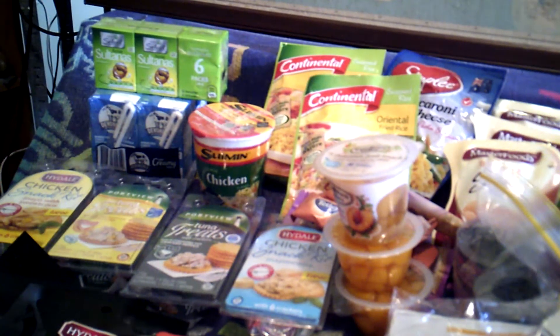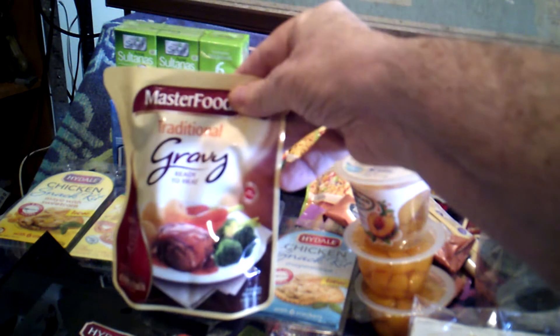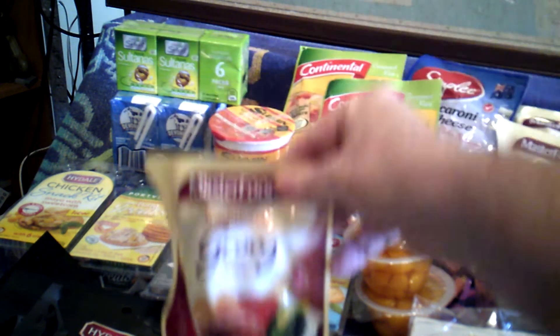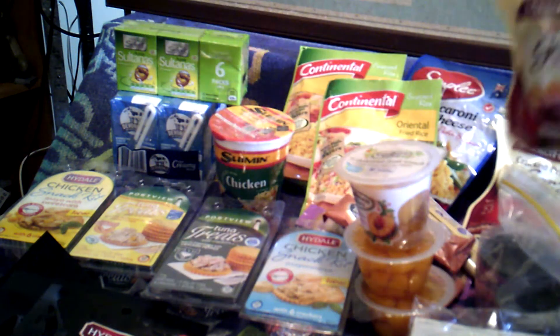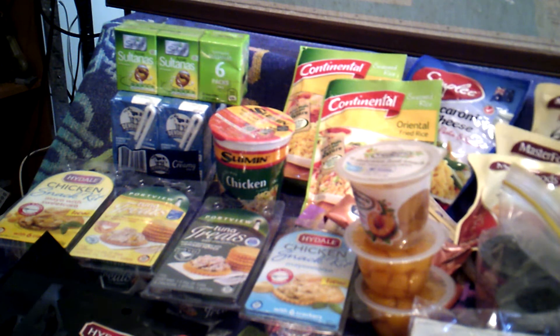Lately these have been a good buy. You get sachets of ready-to-heat gravy for two dollars, and there's plenty in there. You get different varieties — there's braised lamb, cracked pepper, braised chicken.